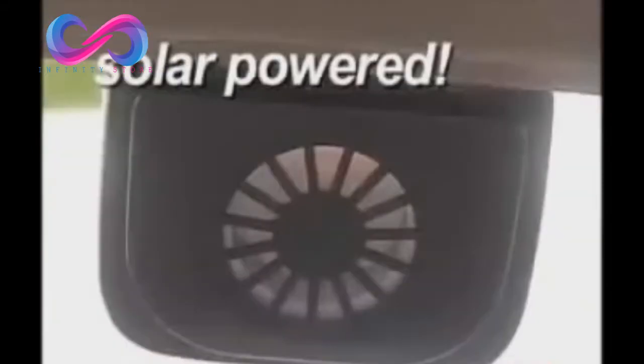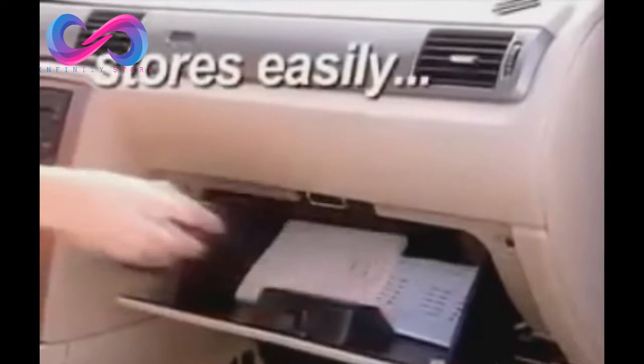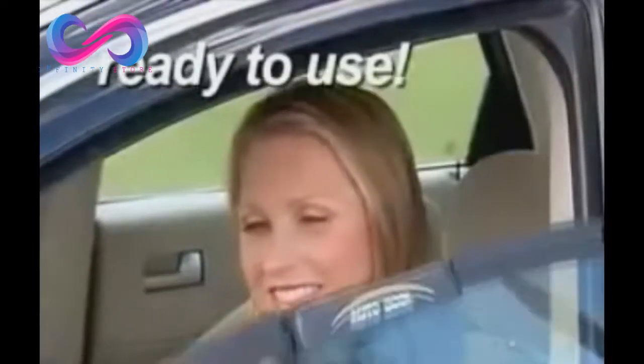That's it. Nothing to plug in. And AutoCool stores right in your glove compartment, so it's always ready whenever you need it.